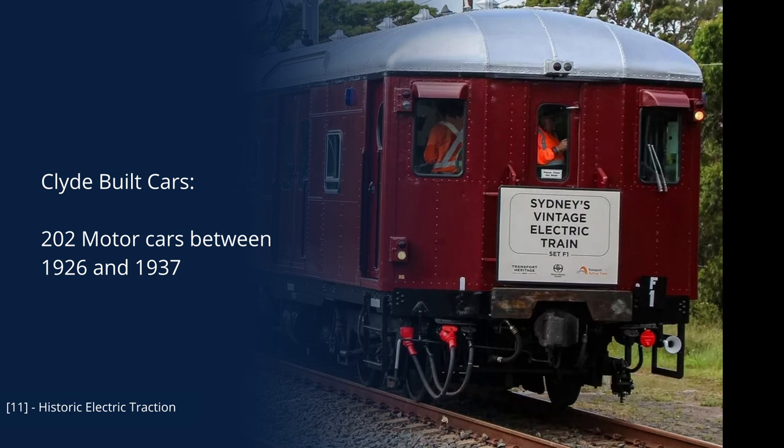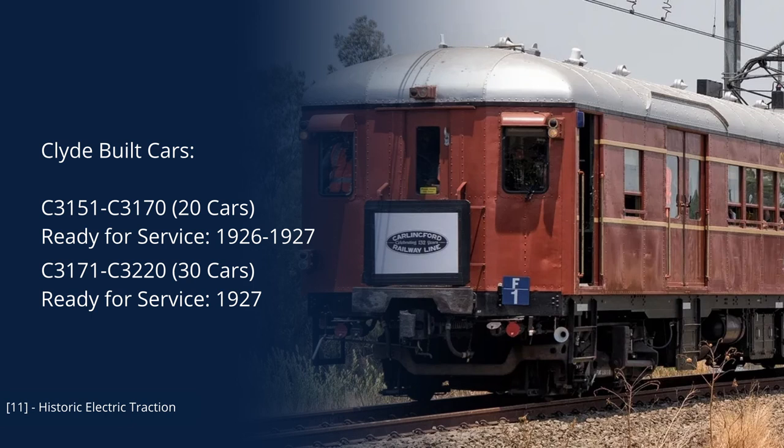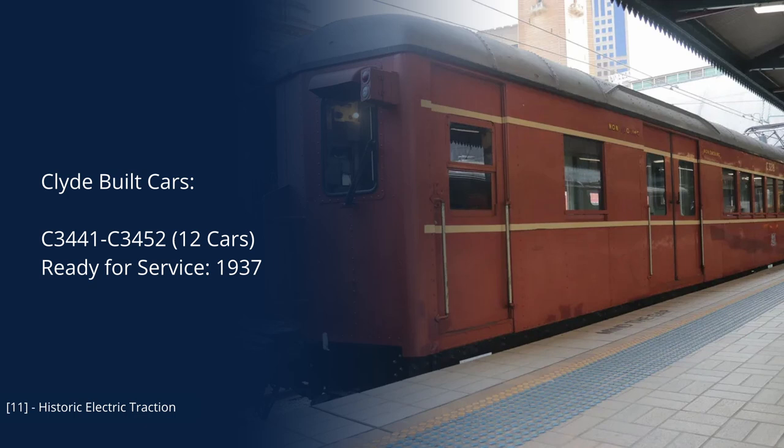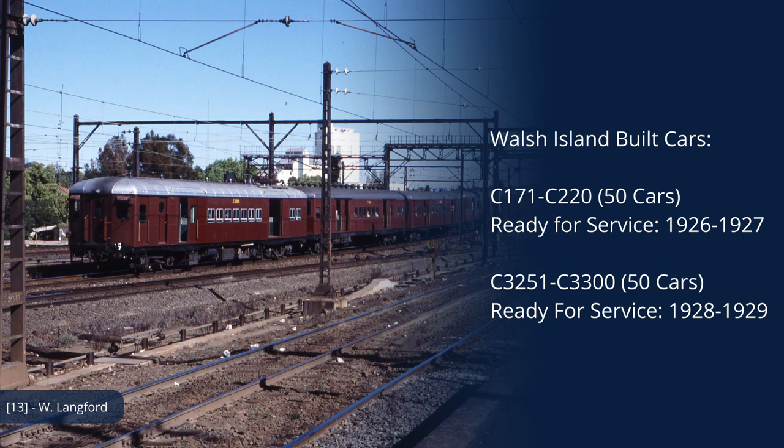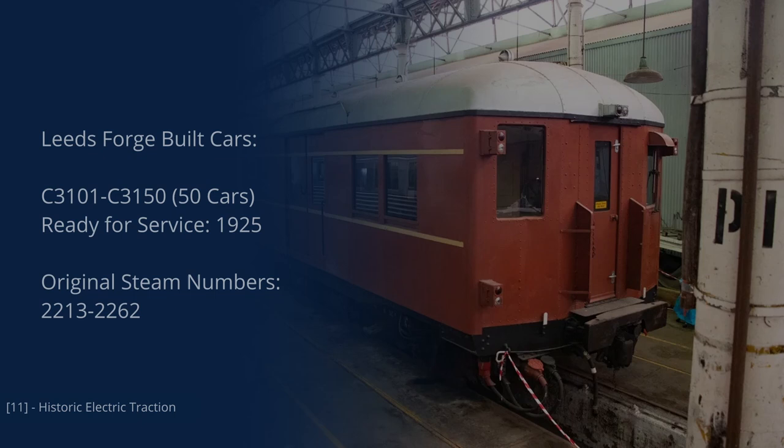The lion's share of motor cars were built by Clyde Engineering, who built 202 cars in 5 batches. The first two batches were delivered between 1926 and 1927 and consisted of 50 cars total. The next two batches were delivered between 1928 and 1929 and consisted of 140 cars. The final Clyde cars were delivered in 1937, and are also referred to as modified standard cars, as they had slightly smaller windows and additional ventilators on the roof. Walsh Island Dockyard built 100 cars in two batches, and the original 50 Leeds Forge motor cars were delivered in 1925.